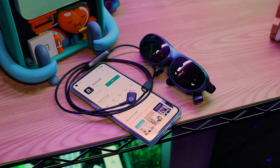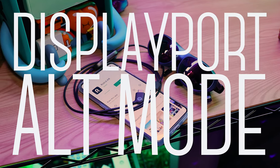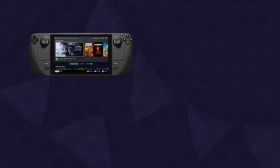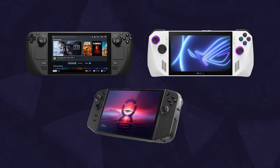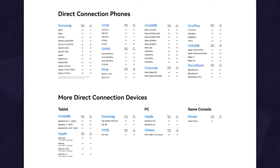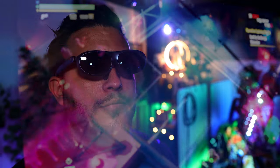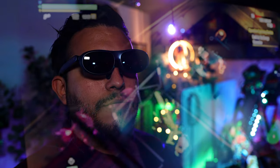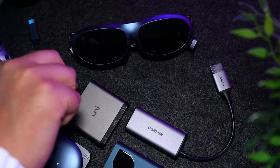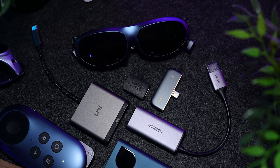Starting with compatibility, the glasses work directly with devices that support DisplayPort over USB-C or DP Alt Mode, such as the Steam Deck, ROG Ally, and similar handhelds, as well as phones. The latter has a slim list, but it includes the new iPhone 15, and it even takes advantage of the spatial video capture on the Pro version. But if they don't support that method, you can still use them in projection mode, along with an adapter such as one with HDMI, to use them with something like your PS5 or Xbox Series X and S.